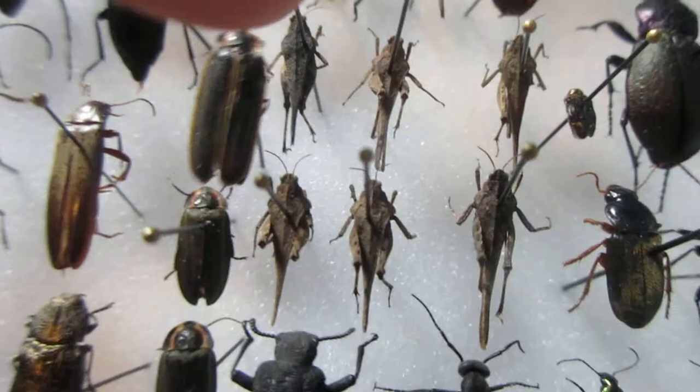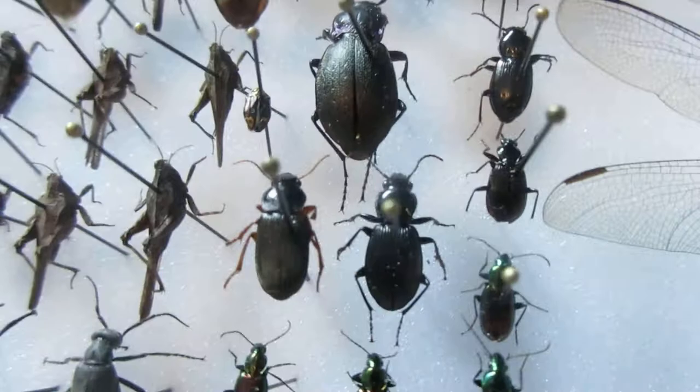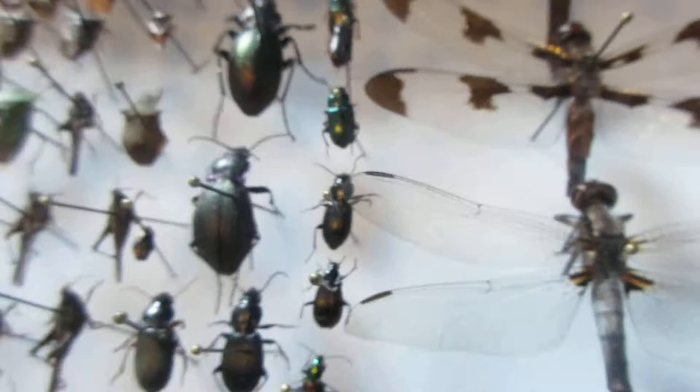I've got a firefly — if you're wondering what a firefly looks like in the daytime, it's this one right here. The two under it are also fireflies. I've got a stink bug, loads of stink bugs. I've got an ambush bug, some click beetles — beautiful colors. I've got European ground beetles over here; you can find those under rocks.